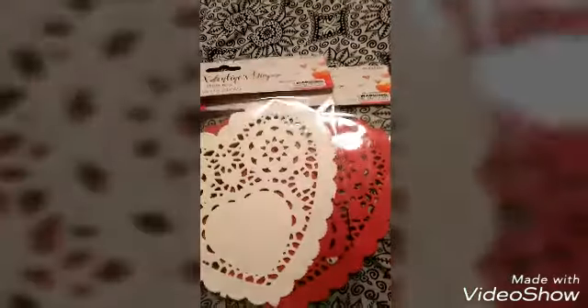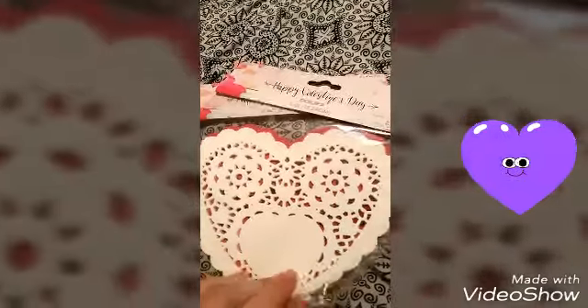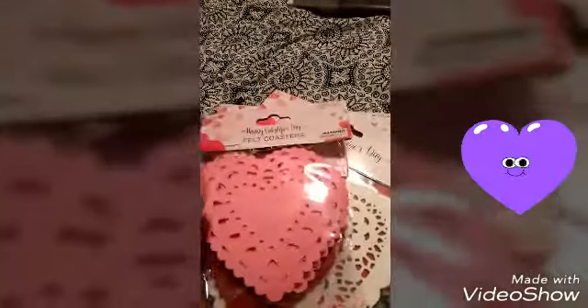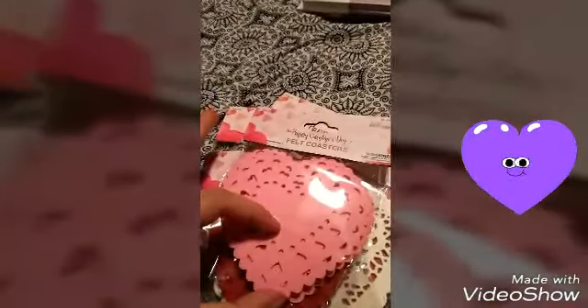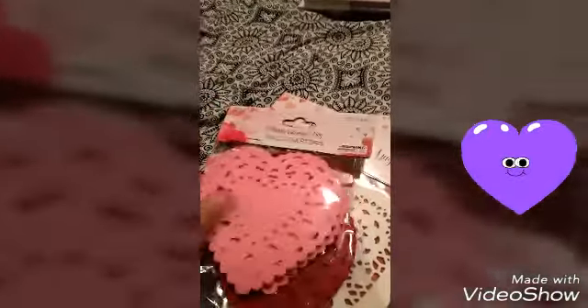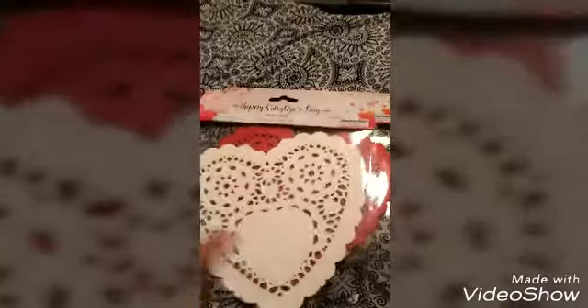I found these in the Valentine's aisle — some doilies. I don't think I've seen them at my Dollar Tree yet, so instead of waiting, I'm just going with these. These are paper doilies. I also found felt posters — I could make more ornaments. These are bigger than the little felt stickers I'm using currently. I got them in pink and red, and the white paper doilies in white and red.